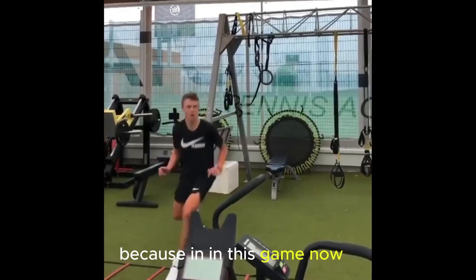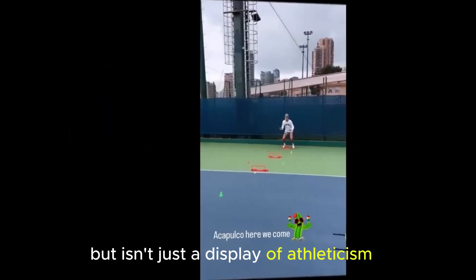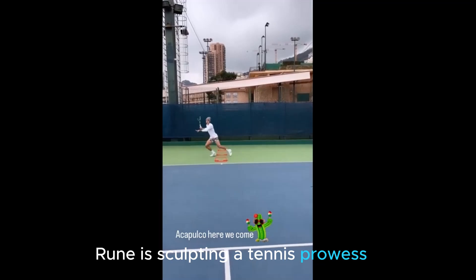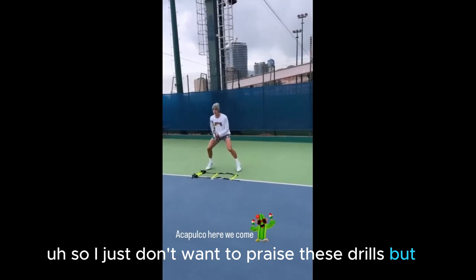In modern tennis, you need to be quick. Because in this game now, where split-second decisions can make all the difference, agility training becomes a secret weapon. Rung's commitment to sleek footwork isn't just a display of athleticism — it's a strategic investment in his overall game. By continuously challenging his body to be fast, nimble, and responsive, Rung is sculpting a tennis prowess that extends beyond the boundaries of the tennis court.